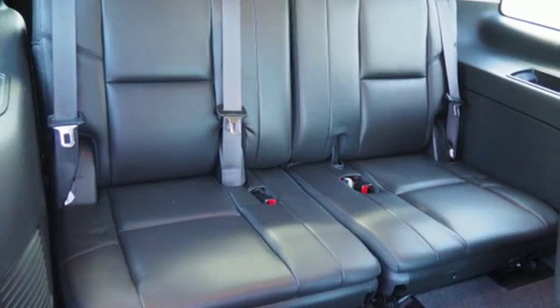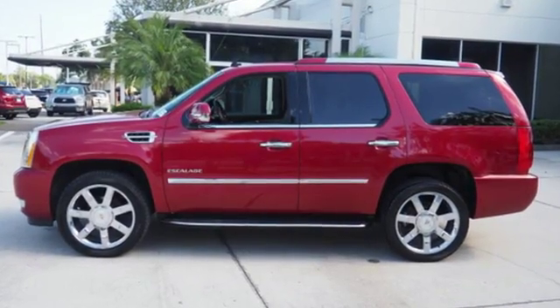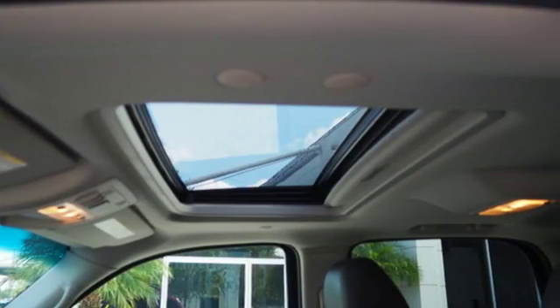The Car Connection comments: while offering the acceleration and responsiveness of a smaller luxury vehicle, the Escalade offers one of the most comfortable, lavishly appointed interiors available in any SUV.